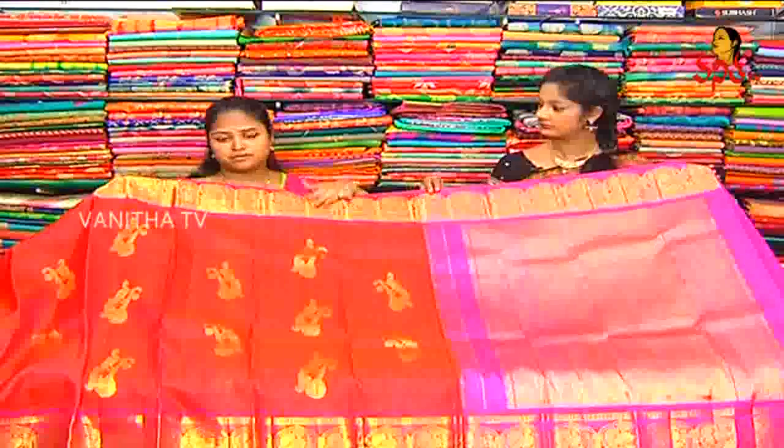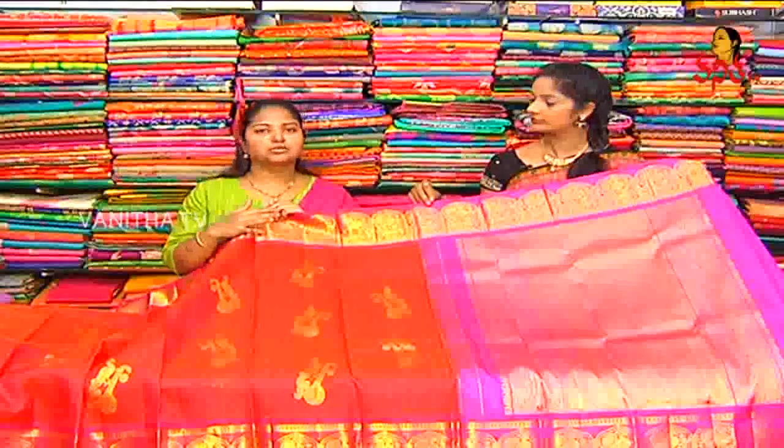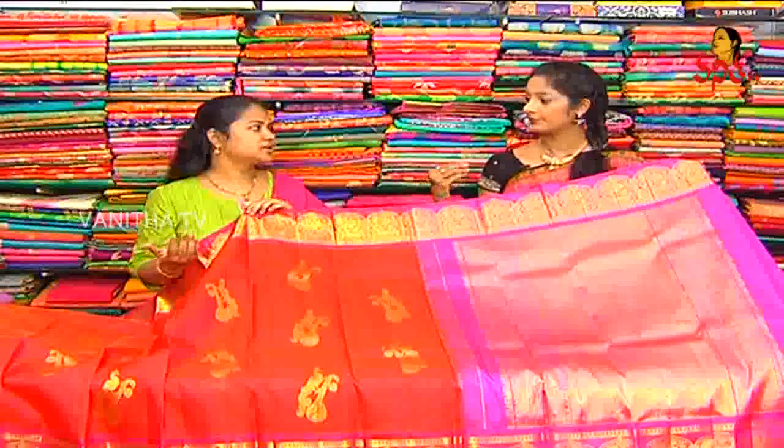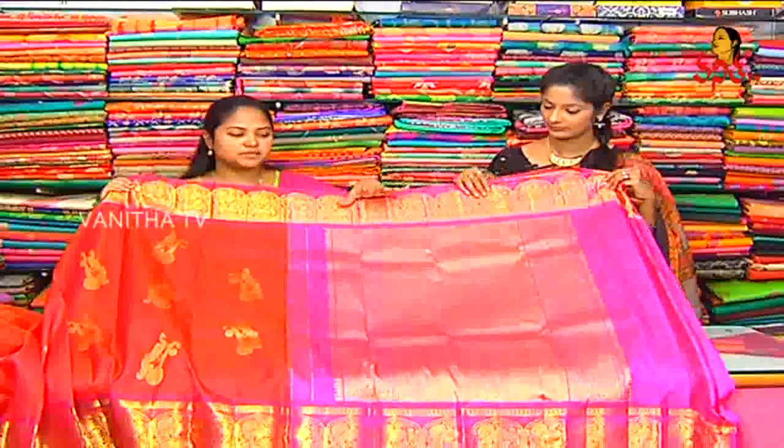Bridal wear is very good in lascivious silk or soft black silk. This is a lot more good to use for the reception. People are very good too. We also find a big pink color combination with a diamond design.